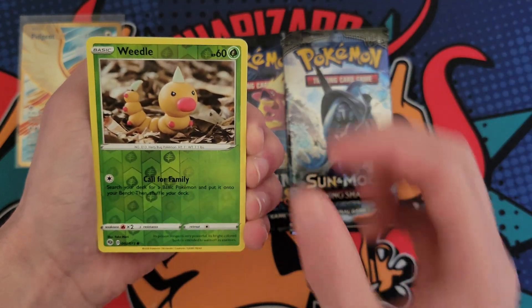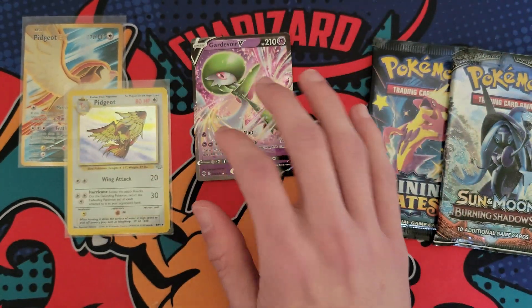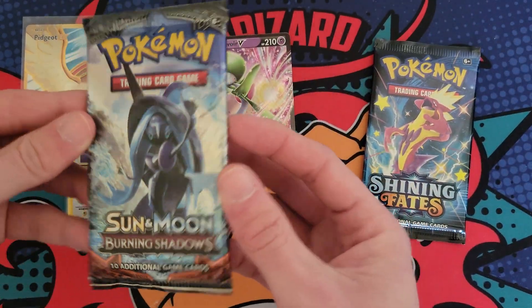Potion, Weedle, and then a Gariborgi. Better than nothing, I'll take it. Here we go — and then there were two. We got Burning Shadows.